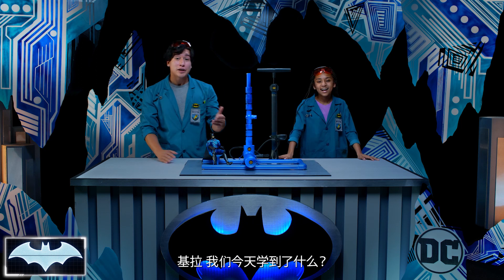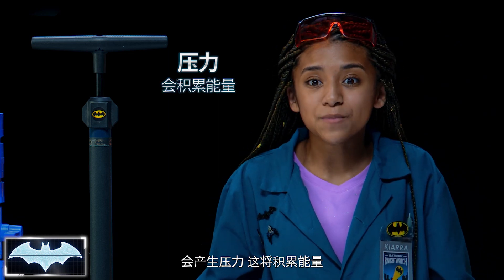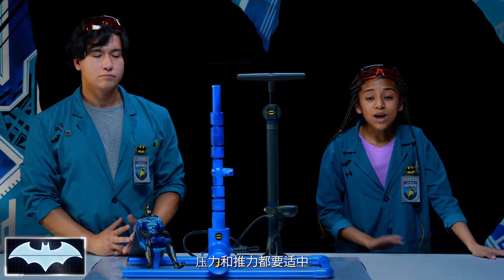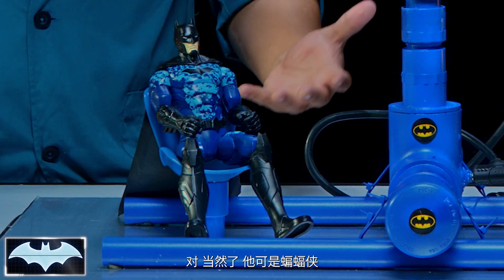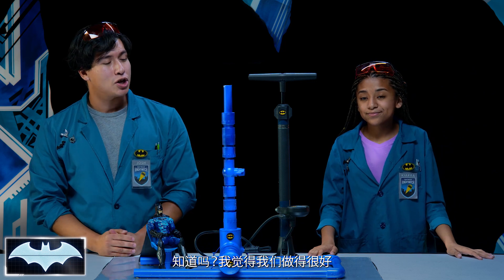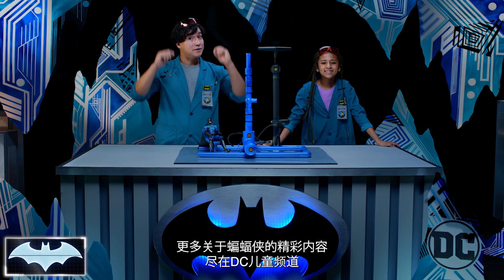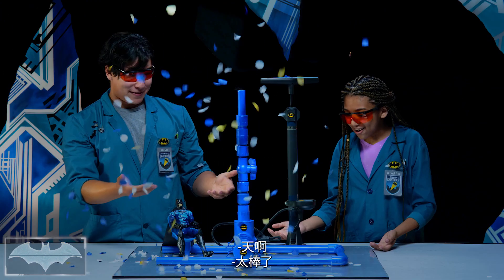That was awesome. Now, Kiara, what did we learn today? We learned that when molecules are pressed together, it creates pressure, which helps build up energy. And the name of the force that pushes an object through the air is called thrust. You need to get the right amount of pressure and the right amount of thrust so he can use his ejector seats perfectly. Yeah, and of course he does because he's Batman. And then he would just have his cape glider and fly over Gotham City. Classic Batman. Thank you so much for tuning in to Batman Science Lab. You can find more awesome Batman content here on the DC Kids channel. Oh, my goodness — that was awesome!